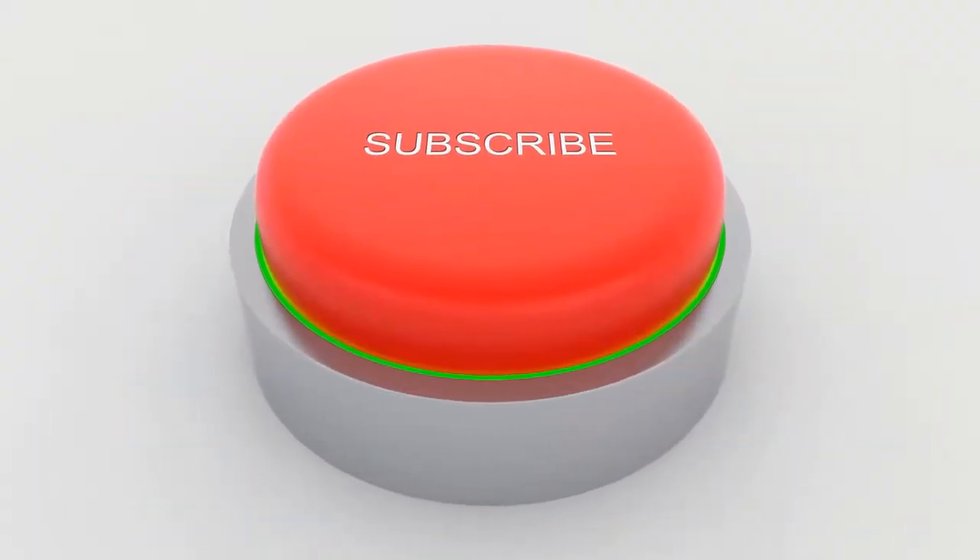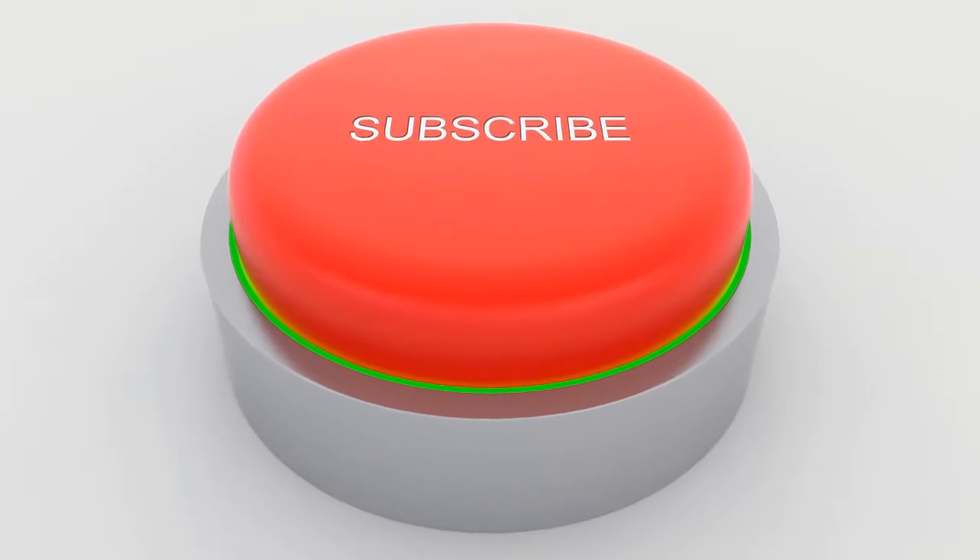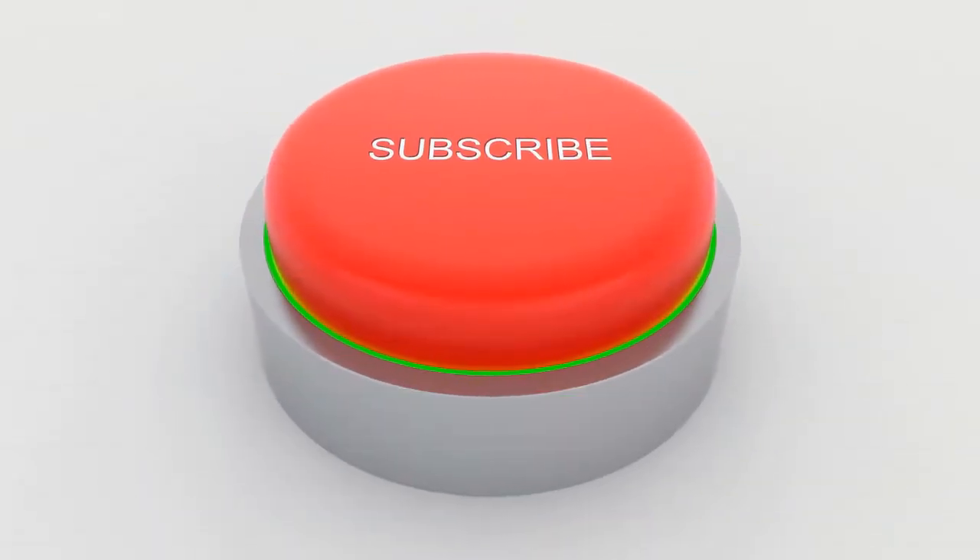Thank you for watching. Please like, comment, subscribe, and share this video with your friends and family members too.